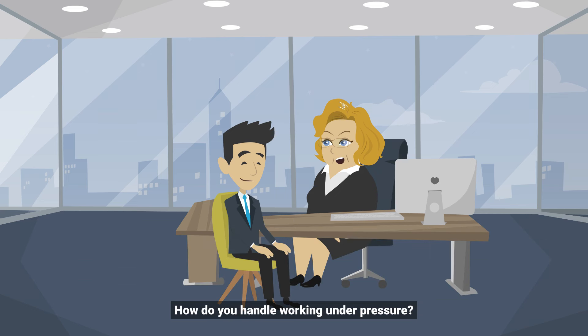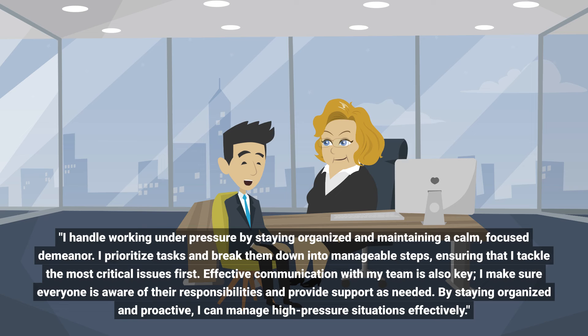How do you handle working under pressure? I handle working under pressure by staying organized and maintaining a calm, focused demeanor. I prioritize tasks and break them down into manageable steps, ensuring that I tackle the most critical issues first.